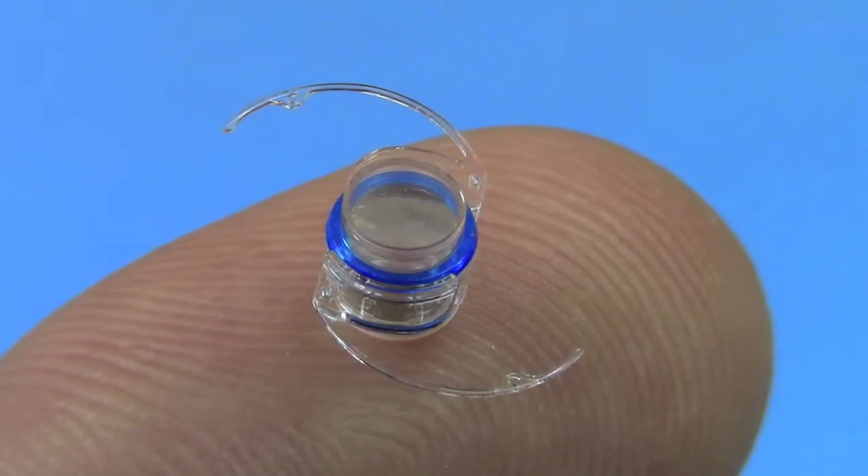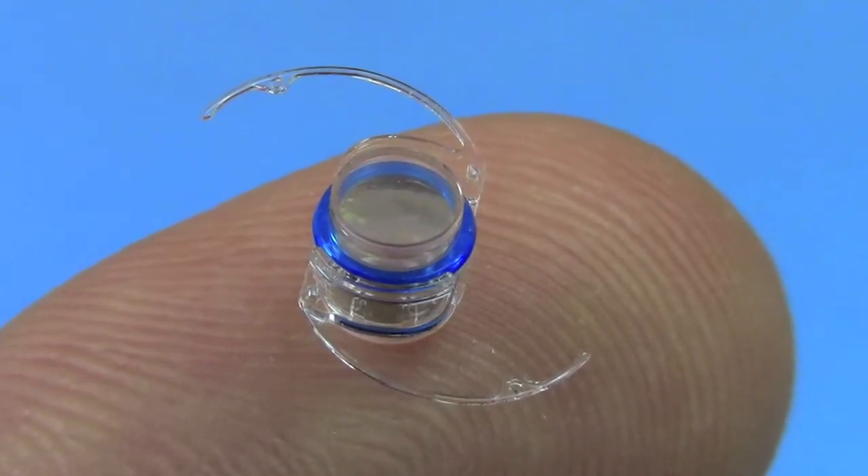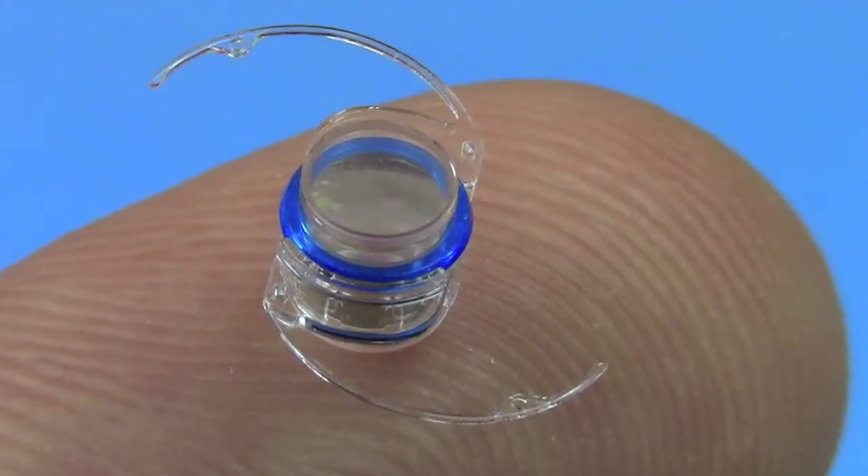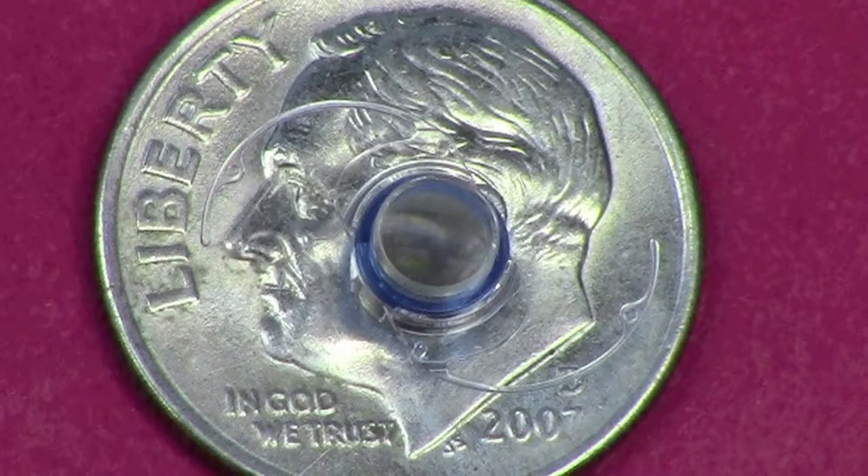The implantable miniature telescope is a dramatic new rehabilitation option for patients with advanced macular degeneration. The telescope implant, a tiny device about an eighth of an inch in length, offers a huge benefit because it magnifies the central image two to three times depending on the power used.